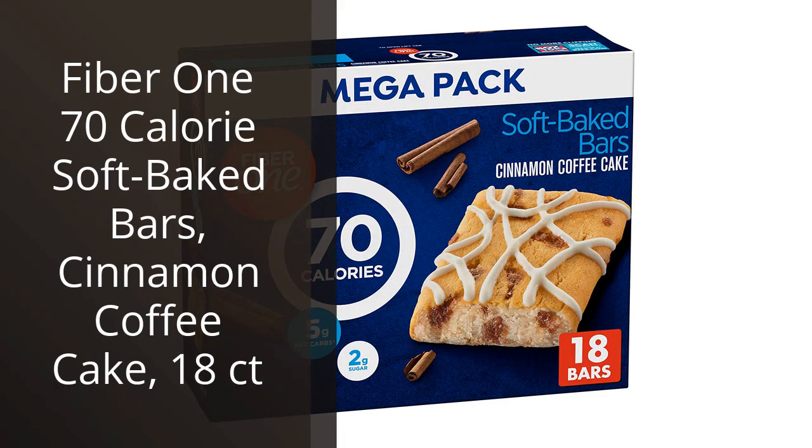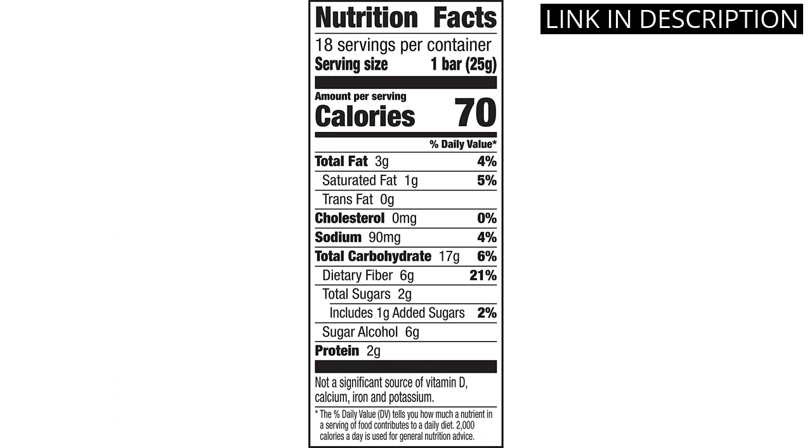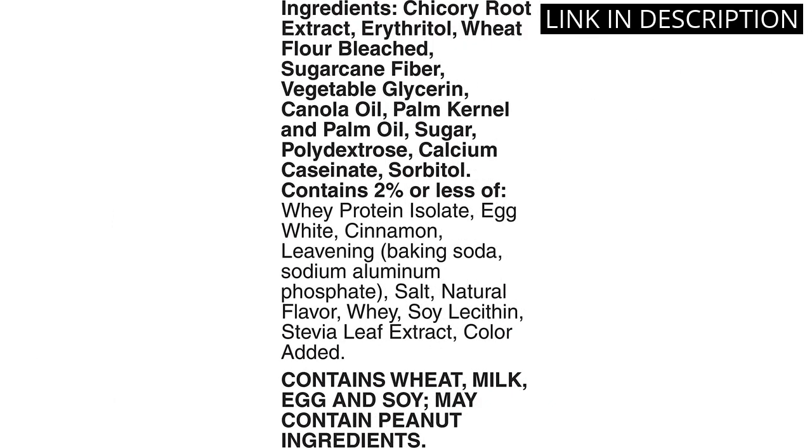I recently tried Fiber 170-calorie soft-baked bars in cinnamon coffee cake flavor and I must say, I was pleasantly surprised. As a health-conscious individual, I often struggle to find snacks that both satisfy my sweet tooth and provide beneficial nutrients. These bars, however, do just that. Not only are they low in calories, but they also provide a good amount of fiber. The cinnamon coffee cake flavor is delicious and satisfying without being overly sweet. Overall, I would highly recommend these bars to anyone looking for a tasty and healthy snack.